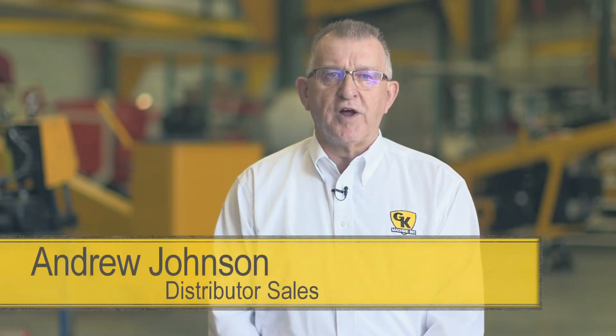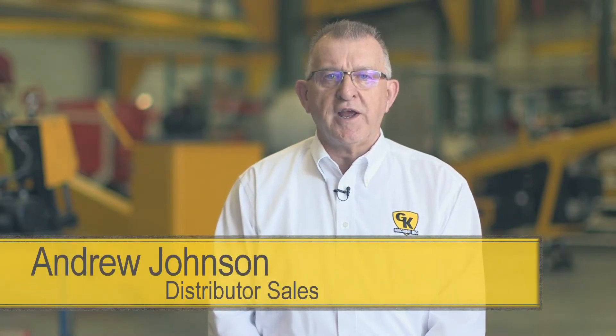GK is a great place to work because of their family-oriented philosophy about the community and their employees. They treat everybody like family here, so it's a wonderful place to work. GK looks at the person and their work ethic and what they want to do, and we try to match them up and place them in positions where we feel that they will thrive.